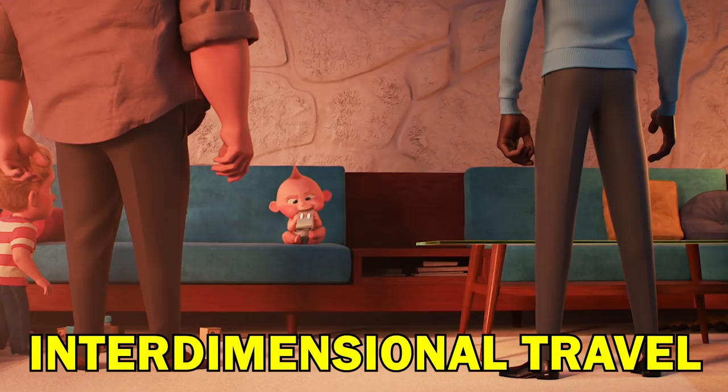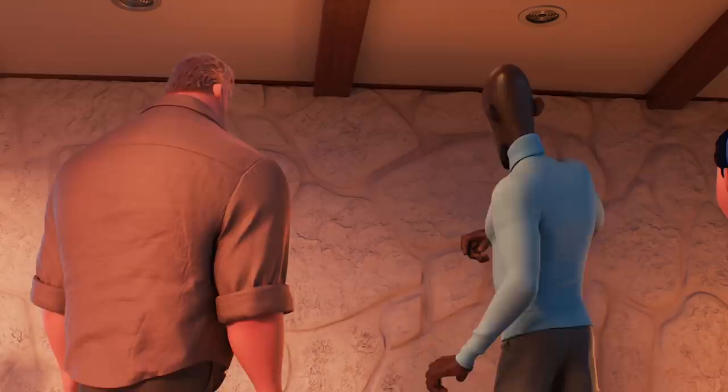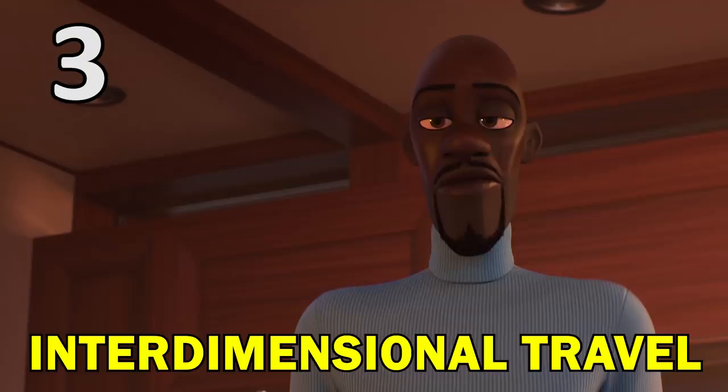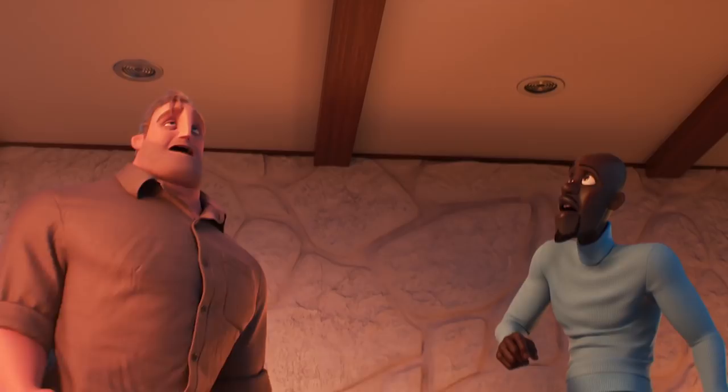Not only can Jack-Jack teleport between physical locations, but he can also travel to other dimensions, and once there he can still even communicate with our own dimension. By the way, the Other Dimensions scene is a fantastic easter egg to the classic horror movie Poltergeist, which I talk more about in my easter eggs video — there's a link for that at the end of this video and in the video description.